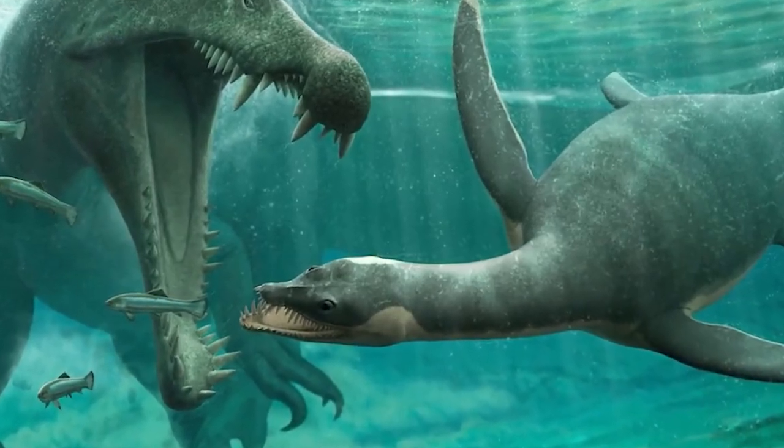More so than anything, Nessie's got the people of Scotland riding for them. You're not just messing with a sea creature, Megalodon — you are messing with a beloved cultural icon. It'd be like going to war against raccoons in Toronto. The people just won't stand for it.